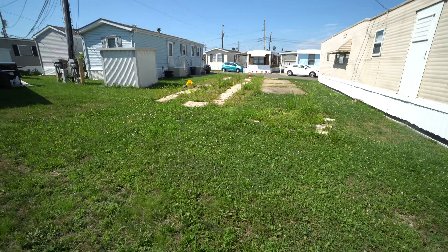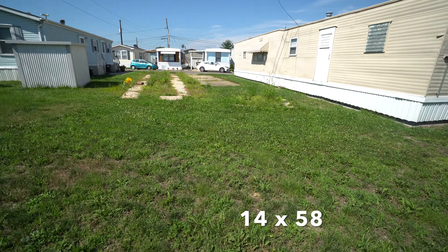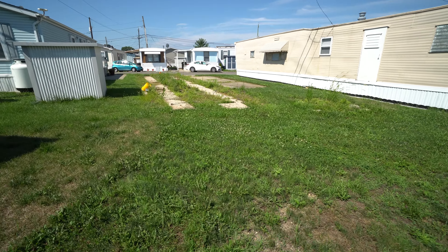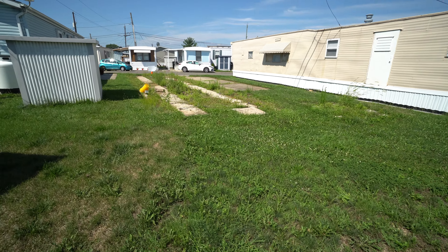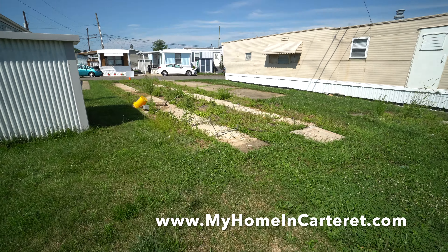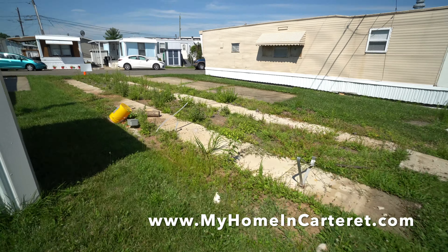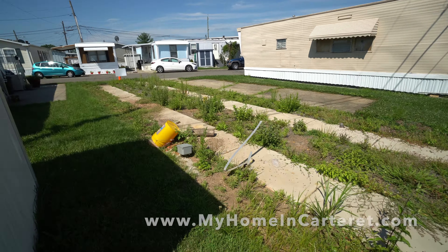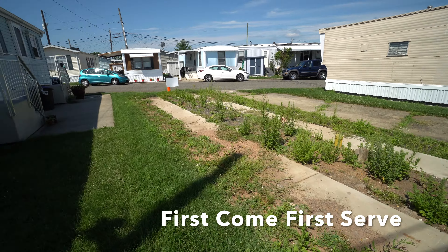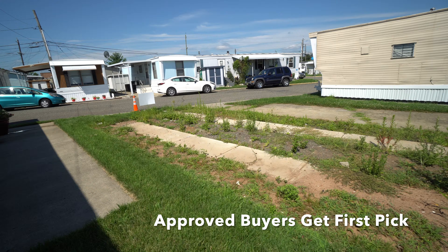It's a rather long house, so we're standing all the way back here where you'll see how far back the house goes compared to what was there before. If you're interested in applying for this house, go to our contact form at myhomeincarteret.com. Whoever is approved goes on our approval list, and when the house is here they get the first crack at moving in.